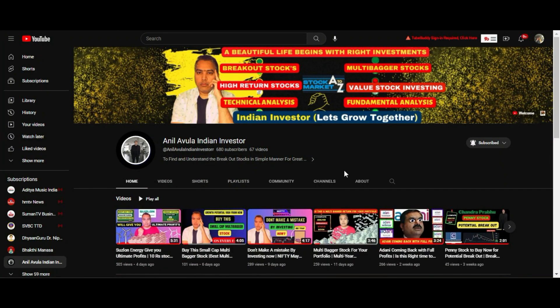Thank you very much for watching this video. Please subscribe to my channel so you get notifications whenever I post videos on breakout stocks and value investing stocks. Have a happy, healthy, wealthy, and successful life. Jai Hind.